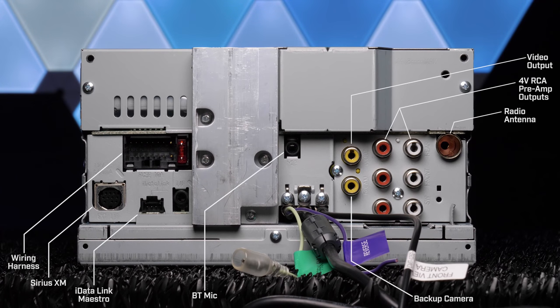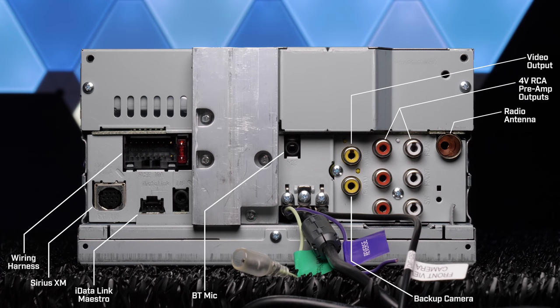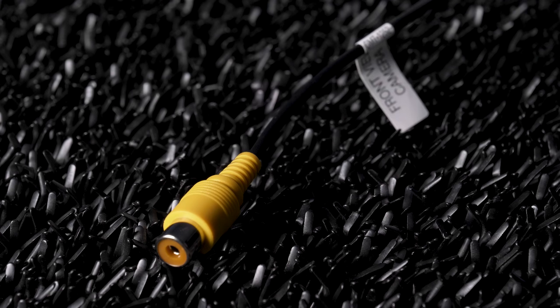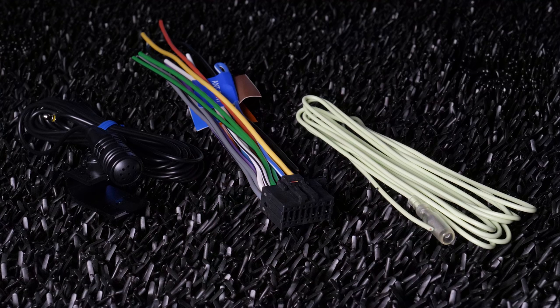The connections in the back include a wiring harness for power, ground, and speakers; SiriusXM; iDatalink Maestro; Bluetooth microphone; video output; backup camera; three sets of 4-volt pre-amp outputs for front, rear, or subwoofer; radio antenna; USB pigtail; and front camera pigtail. The stereo comes with a Bluetooth microphone, a wiring harness, and a parking brake extension.